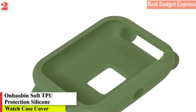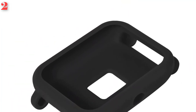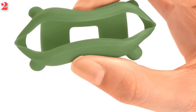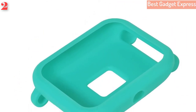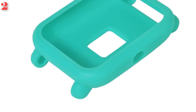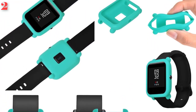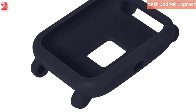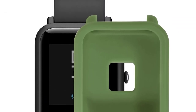Number 2: Soft TPU protection silicone full case cover for Huami Amazfit Bip Youth Watch, smart watch protector accessories. Brand name: UHOBIT. Made from high quality durable material for excellent protection — prevents scratches, bumps, grease, and fingerprints. This TPU case is durable and provides easy access to all functions without having to remove the case, helping create a fashion style.